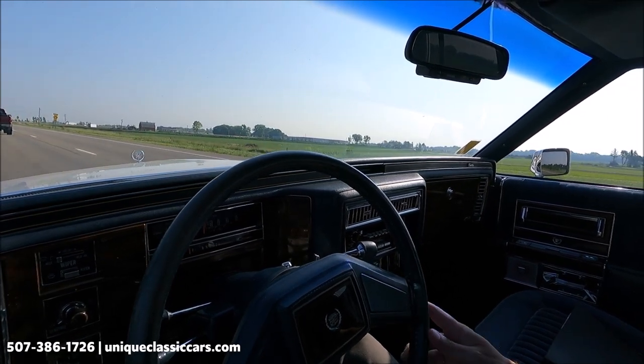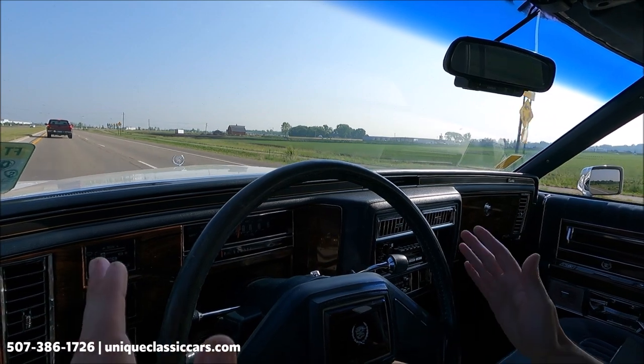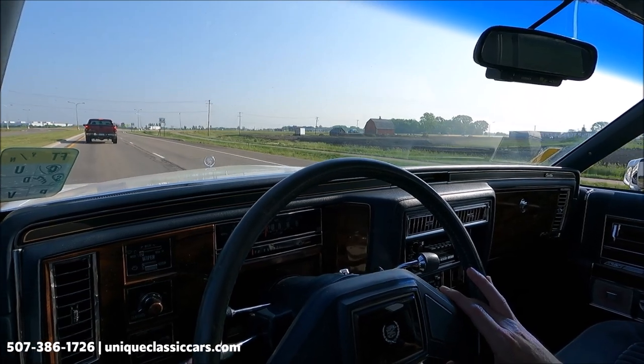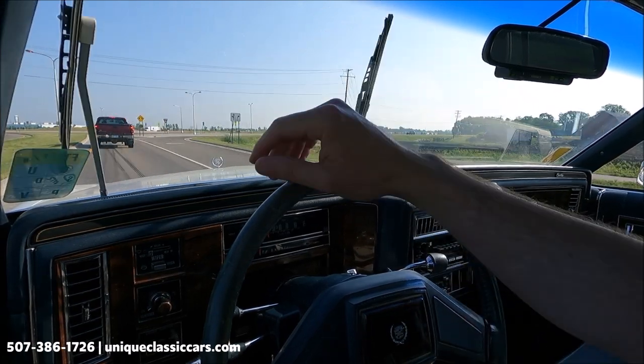Let's see how she does on a straight stretch — if I let go of the wheel, she stays straight in the lane. Brakes are working well; wipers are also functioning.